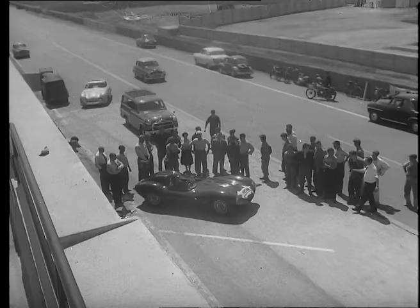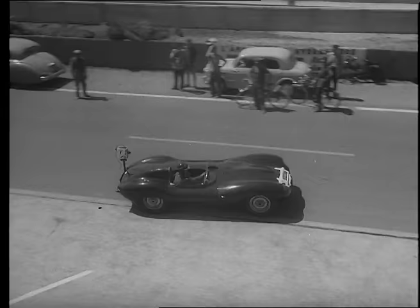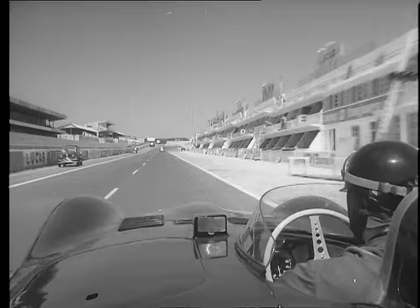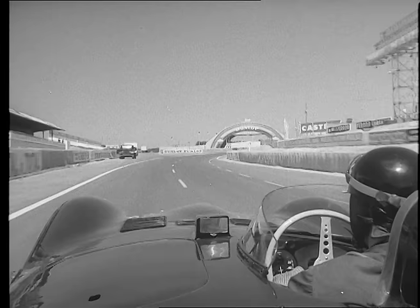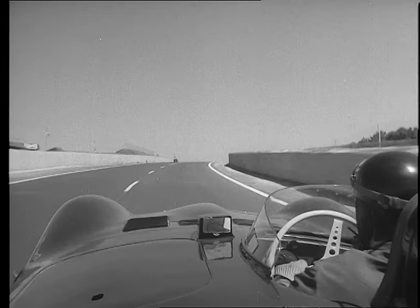Now on the starting line, getting ready to move off. Moving off. They're making hard up to Dunlop Bridge. Now they've made Dunlop Bridge much faster this year. By doing so, they've also made it safer — not so acute as it was. You can go round very nearly flat out.